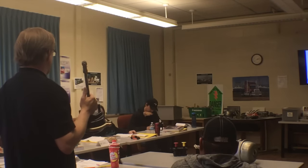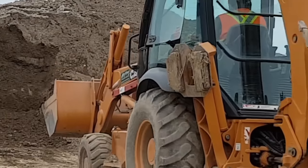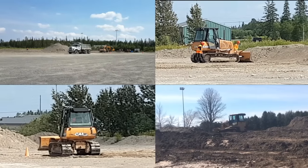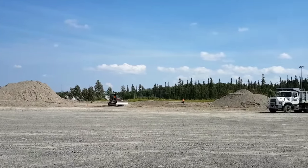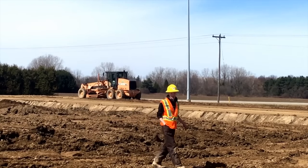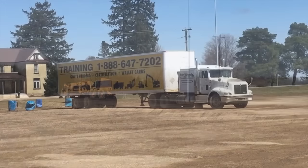One of the major wallet cards we offer for training is the Working at Heights program. This card is crucial for workers looking to get into new lines of work or different work environments on-site within their field. Not only that, this wallet card is helpful to the employer as well — an employer can tell that by holding this card, you, the worker, have the experience and knowledge to navigate dangerous situations in relation to the workplace.